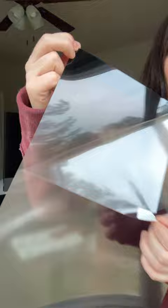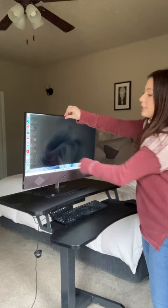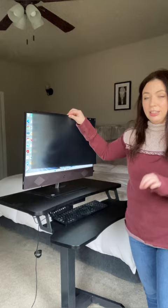This is the matte side and the glossy side, so you can customize your level of privacy and contrast on your computer monitor. You have complete privacy with the glossy side, and here is the matte side — and you can see it's still basically impossible to see if you're not looking directly on.